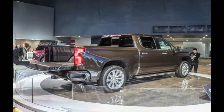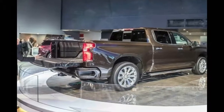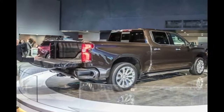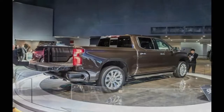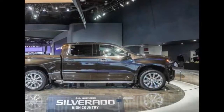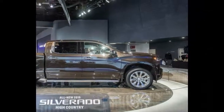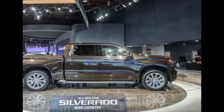No matter the cab configuration, every 2019 Silverado gets a larger bed that offers almost seven inches of extra floor width. An available power-operated tailgate is new and allows consumers to open and close the tailgate via the key fob or a cabin-mounted button.